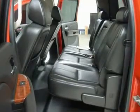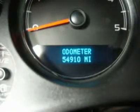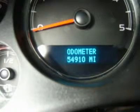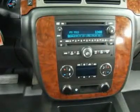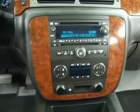One owner, clean Carfax. Very, very clean inside and out. Runs and drives excellent. This is the sharpest 2008 Chevrolet K2500 crew cab short box three-quarter ton, fully loaded Duramax diesel we have on the lot, with sunroof/moonroof and TV/DVD.